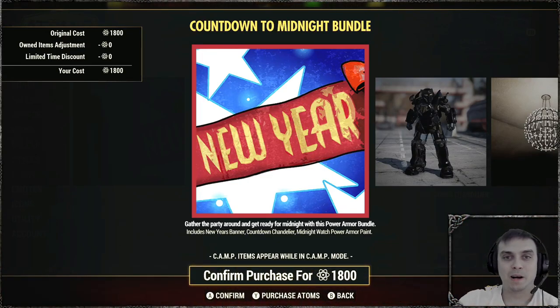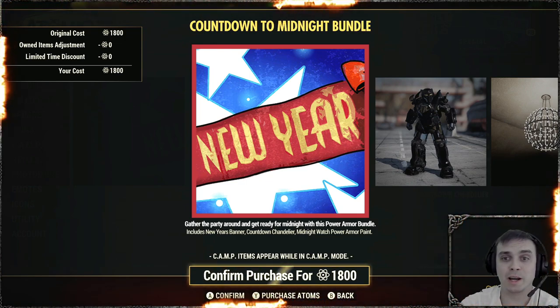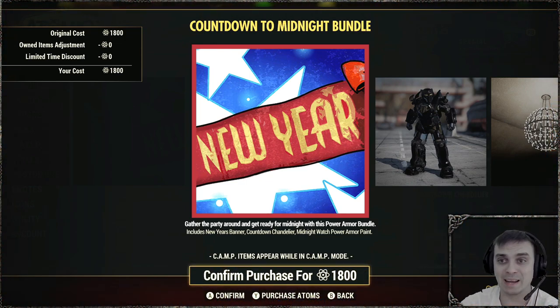Hey, what's up Zclan and everybody else, how you doing? I hope you all doing good. Welcome to my Fallout 76 before-you-buy video. In this video we're gonna take a look at the Countdown to Midnight bundle.